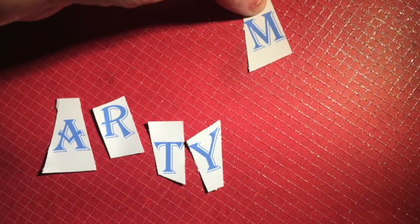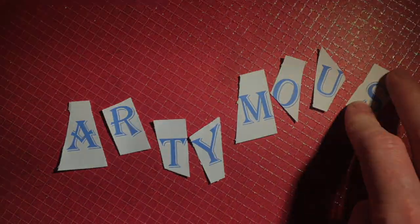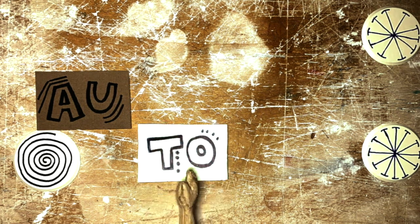Hello everybody, welcome to another Arty Mouse episode. Today I'm going to show you how automata work and give you some ideas for making two of your own from things you already have around the house.